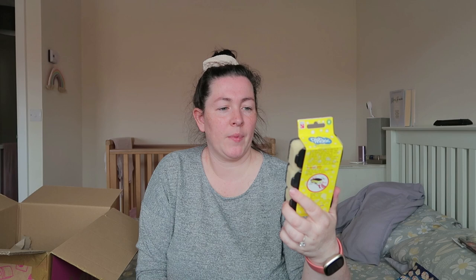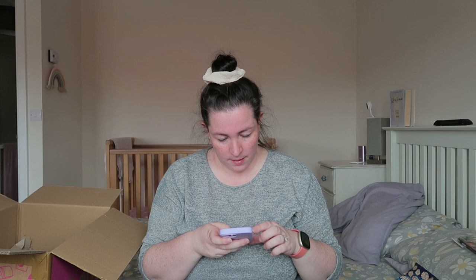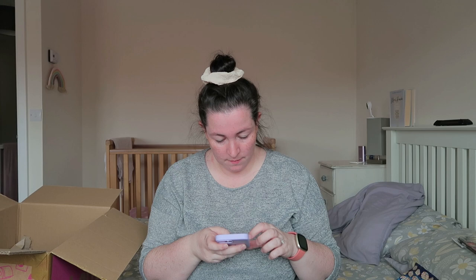I always need Dishmatic refills. I did actually have two in the cupboard but the other week I ran out and I was so lost without it — I use it more than a dishcloth. I got those; I think they were a pound.